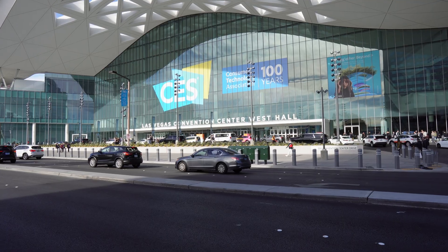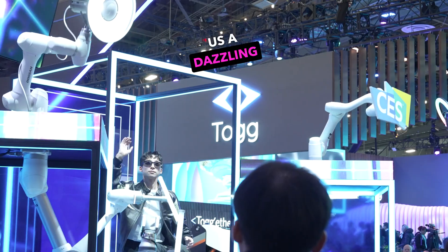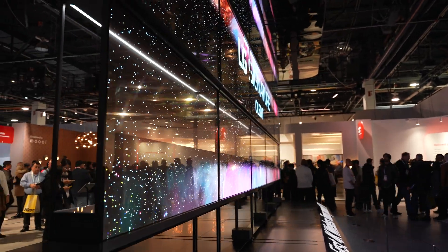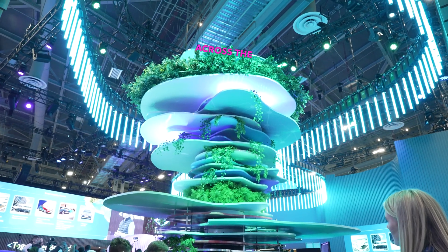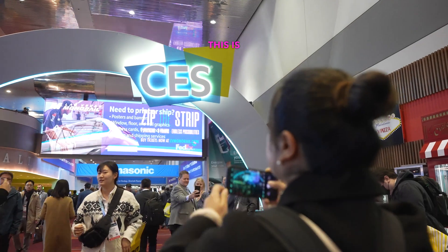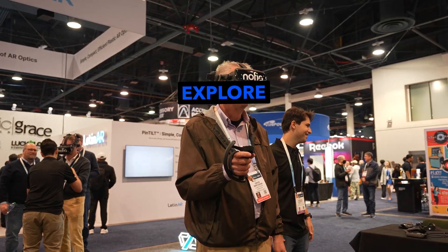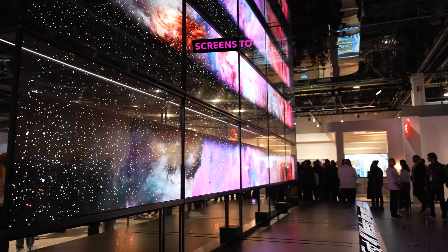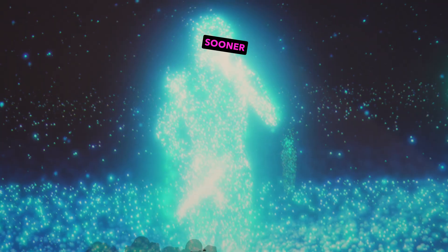The future has landed in Las Vegas. CES 2024, the world's biggest tech trade show is here and giving us a dazzling glimpse of what's to come. I'm talking humanoid robots, flying cars and transparent TVs. CES is a playground for over 130,000 attendees flocking here from across the globe to marvel at the wildest, most innovative, futuristic tech on display. This is one of the most action-packed weeks Sin City sees all year. The exhibit halls are buzzing with people eager to explore rows upon rows of gadgets straight out of science fiction. From transforming windows into screens to robot butlers for your home, CES 2024 shows us what our everyday lives could look like sooner than you think.